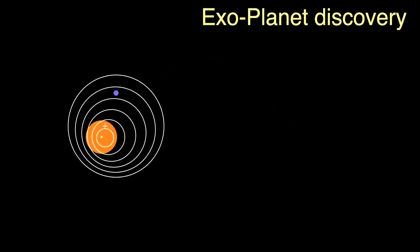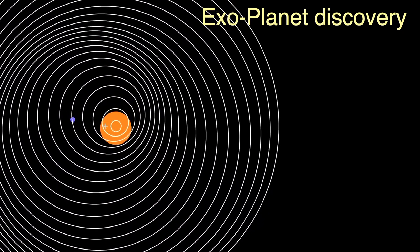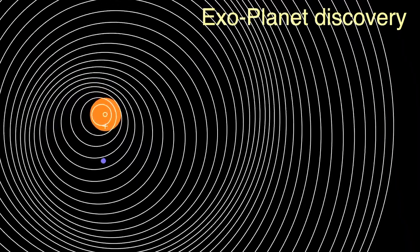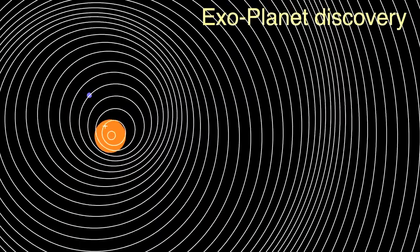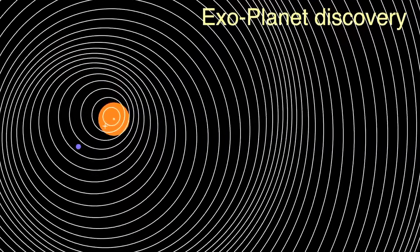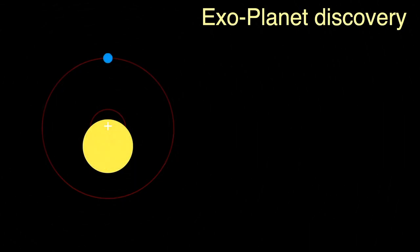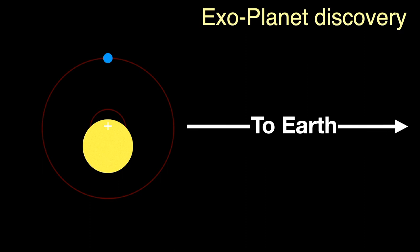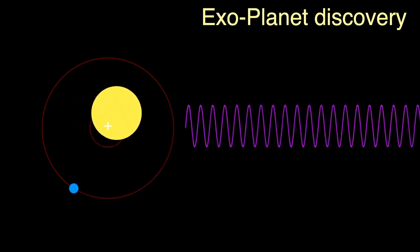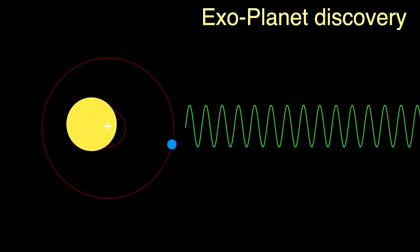As the star orbits the barycenter, it gives off light waves, but because it's moving, those waves get compressed and stretched — sometimes closer together and sometimes farther apart. The compressed waves have a shorter wavelength and appear bluer; the stretched waves have a longer wavelength and appear redder. This is called the Doppler effect. As the star moves away from us the light waves are stretched and reddened; as it moves towards us they are compressed and made slightly bluer.